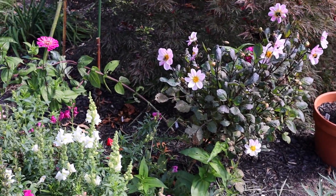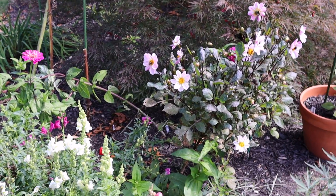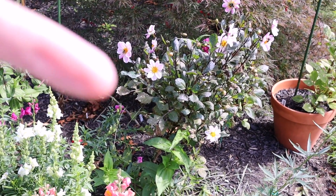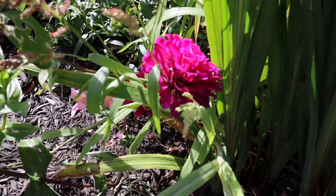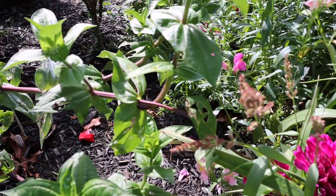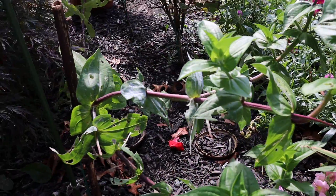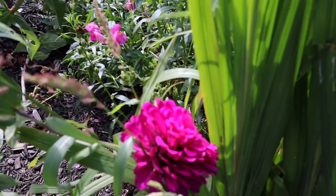Back over here: dahlias. That's the dahlias. And over here, snapdragons. I believe this is a zinnia and it has just gone very, very crooked — I don't know why; top heavy — but still a nice flower.